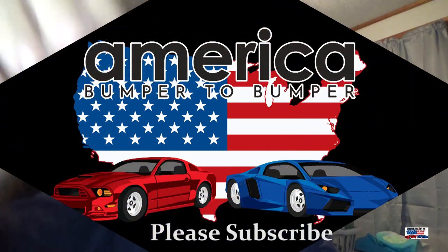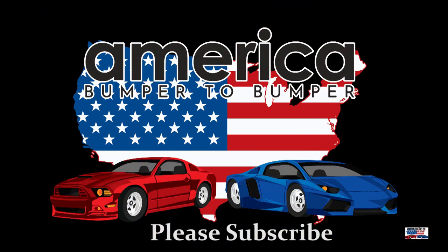Hey everybody, this is Kip from America Bumper to Bumper. We are back with a new series — this is Eurobuilt 2018. So sit back and enjoy the cars.